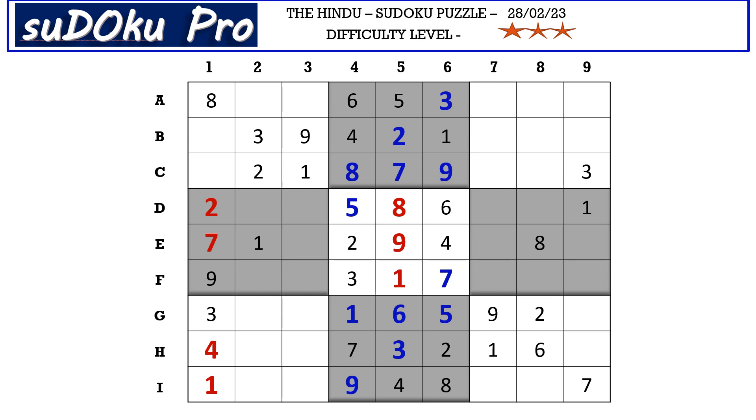Similar to block 1, here also we have a small square of numbers. Whenever you have such a small square you need to look at the numbers blocking these cells. We have a 4-8 pair in row i blocking 2 cells, so 4 and 8 go there. We have 4 blocking from row h, so h9 takes 8 and g9 takes 4. Now in row h there are only 2 empty cells with missing numbers 5 and 9. We have 9 blocking from column 3, so h3 takes 5 and h2 takes 9.